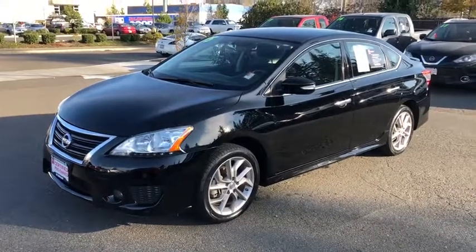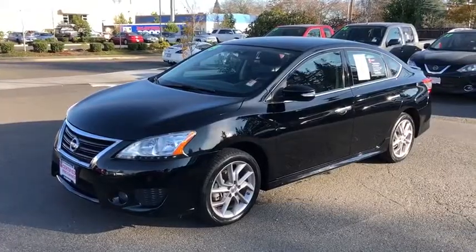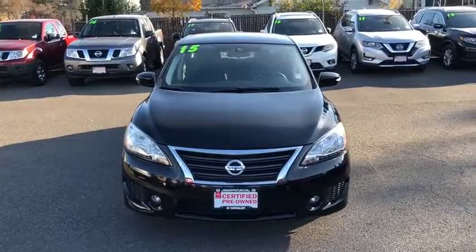The 2015 Nissan Sentra. With its spacious and versatile interior and stellar fuel efficiency, the Nissan Sentra is the obvious choice for anyone who wants to enjoy a stylish and comfortable ride.